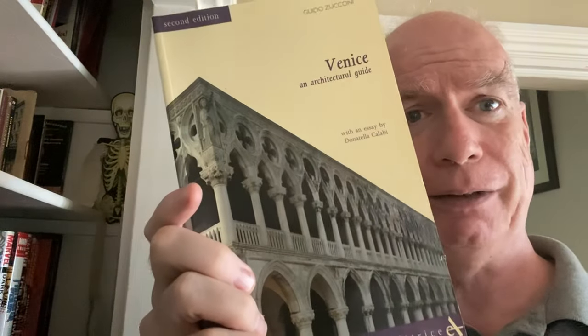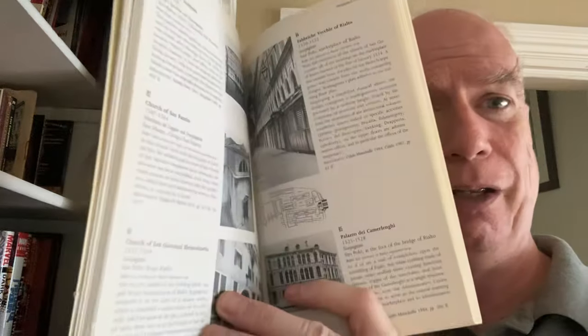We have an architectural guide to Venice that has some schmutz on it I don't know can be cleaned off. This is just building by building, whatever historical tidbit you can get from each of the buildings. We have different technology in a different location, but we still have to pause for the sirens — because they don't pause.